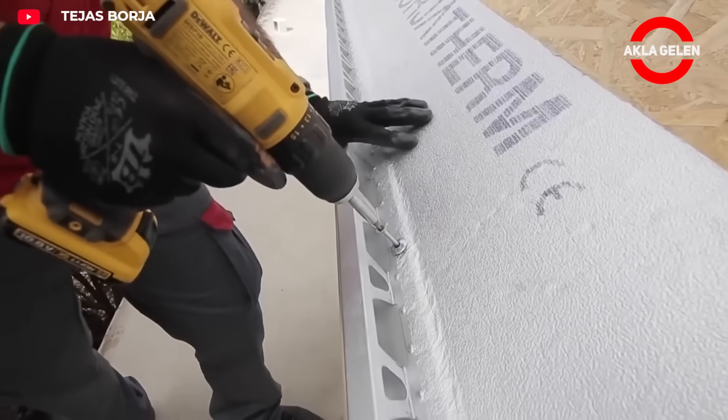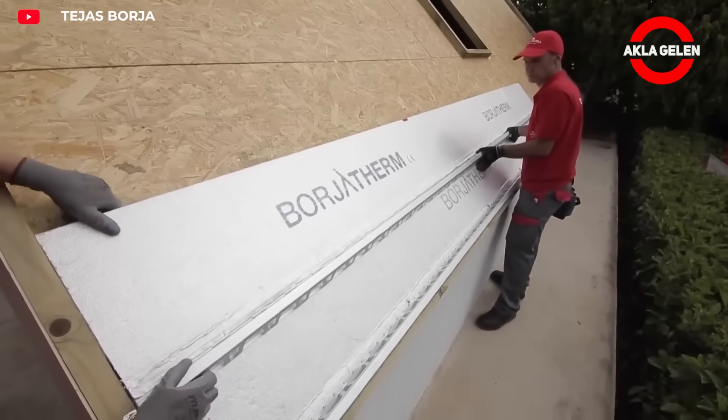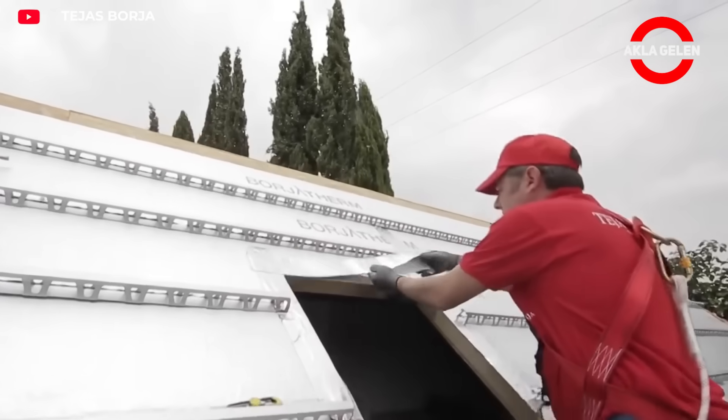Their closed-cell polyurethane core and aluminum foil coating provide excellent thermal insulation. The integrated alu-zinc lath facilitates the easy installation of roof tiles and ensures sub-roof ventilation.